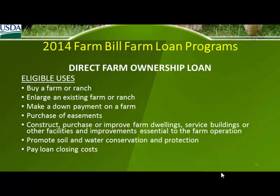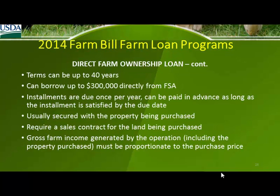The ownership loan is primarily to buy land. Right now the operating rate is about 2.25% and the ownership loan is about 3.5% — they change monthly. You can also enlarge your farm or make improvements with an ownership loan. People shop for loans with us because of the low interest rate, and we'll term that loan out for 40 years to keep the payment low.